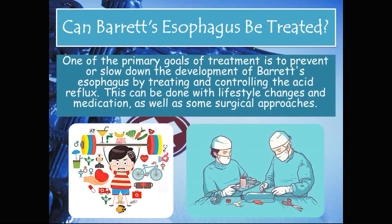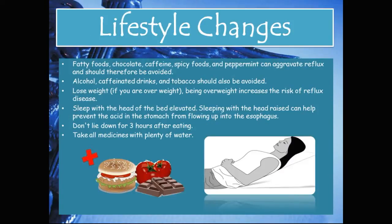Can Barrett's esophagus be treated? One of the primary goals of treatment is to prevent or slow down the development of Barrett's esophagus by treating and controlling acid reflux. This can be done with lifestyle changes, medication, and surgical approaches. Lifestyle changes include avoiding fatty foods, chocolate, caffeine, spicy foods, and peppermint, as these can aggravate reflux.